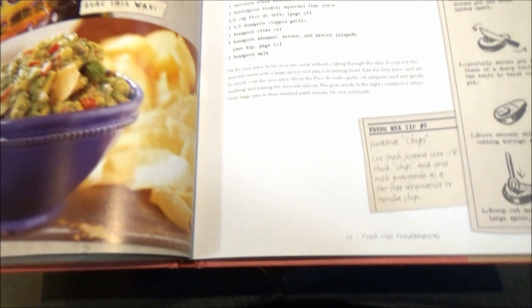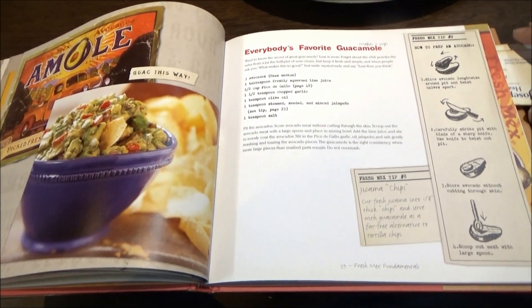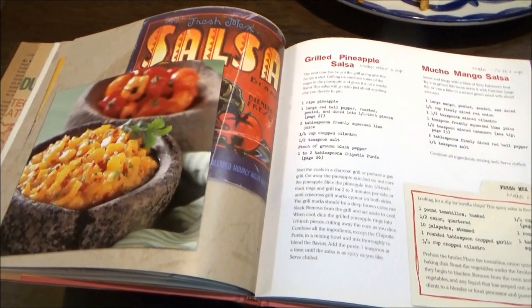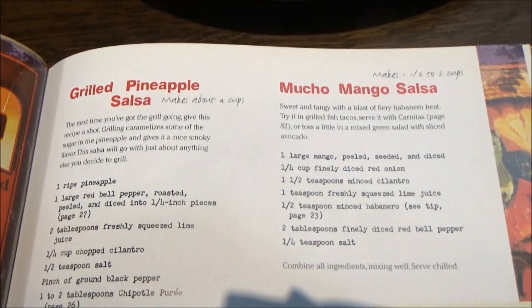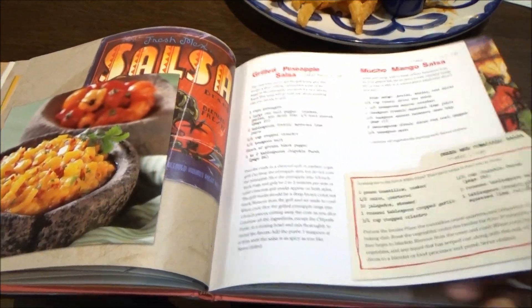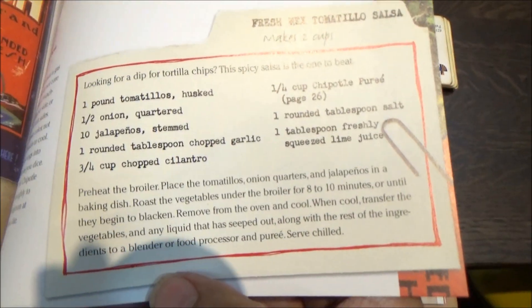Well, they all help streamline the process to recreate some of their signature dishes at home, including many that you won't find on the menu today. Next up, five salsas — grilled pineapple, lucho mango — actually six. Fresh vegetables, tomatillo salsa.